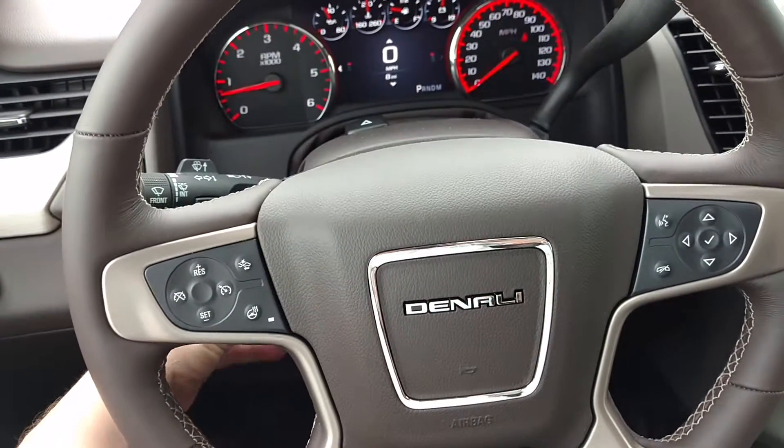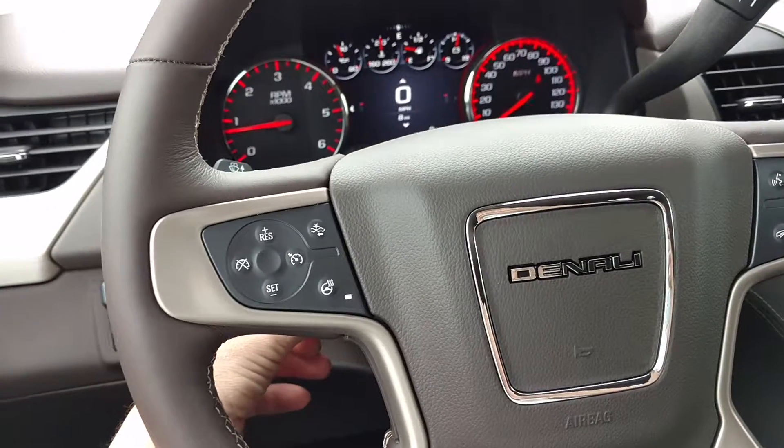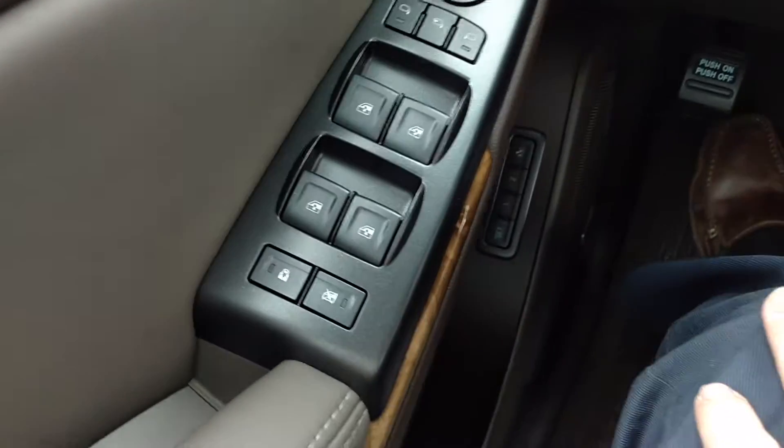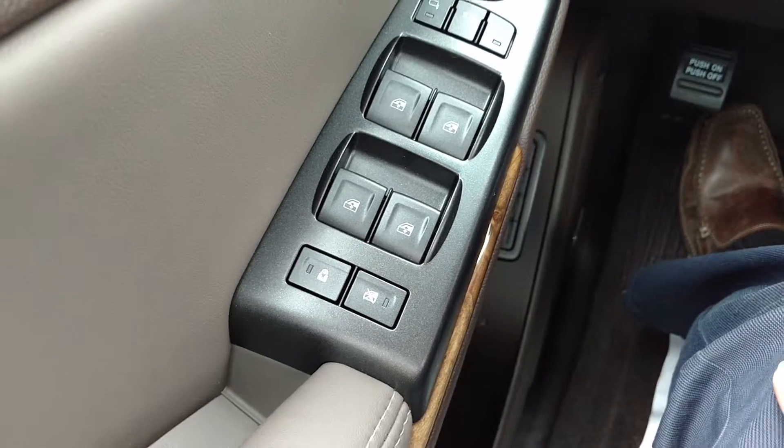And the steering wheel has power up, down, in or out. You've got all the power windows, door locks, mirrors, and you can lock the back doors and window.